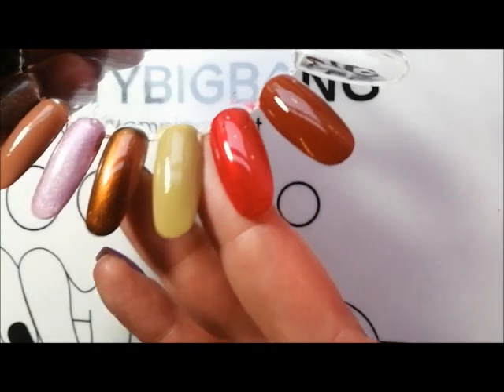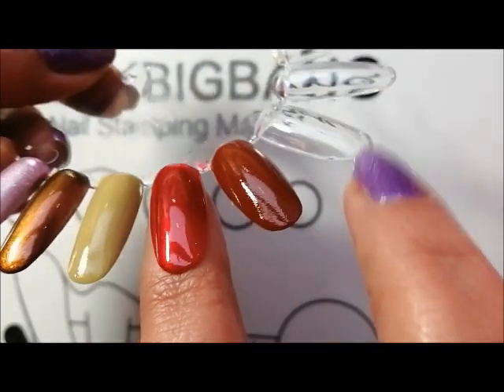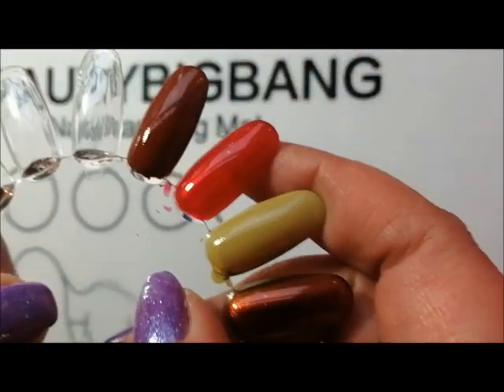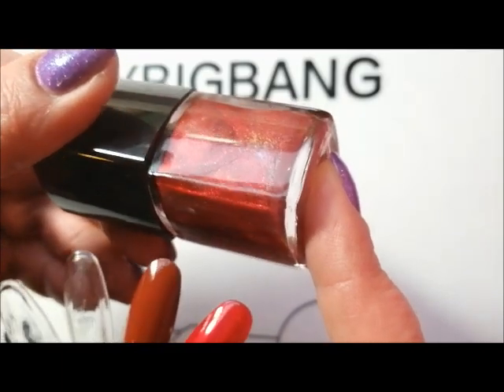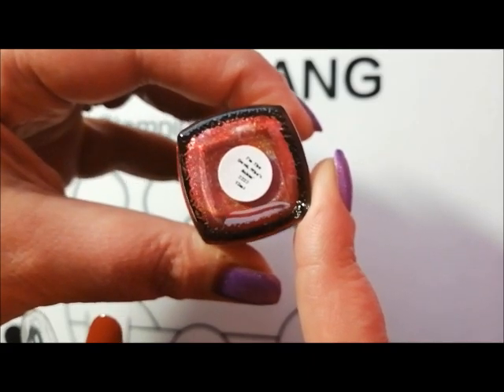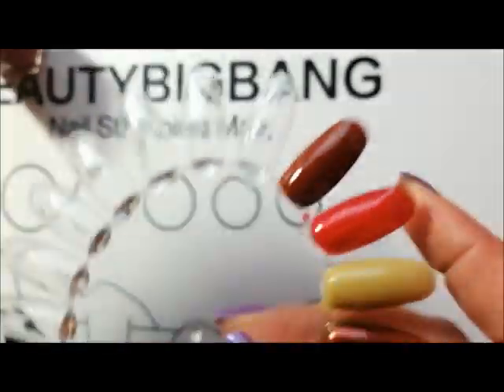I decided I needed an autumn red this year, so I'm going with this fantastic linear holographic. It's a slightly smoky, orange-leaning red and it's called I'm the Devil Who's Asking. This was from the Bad Boys 2 collection, I think.